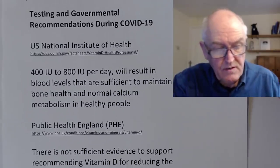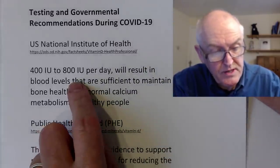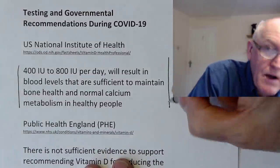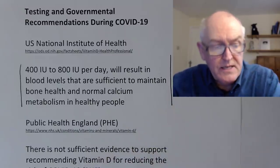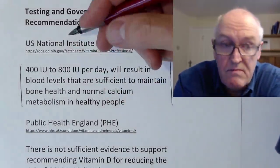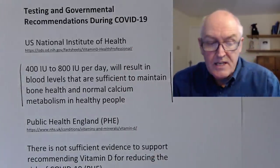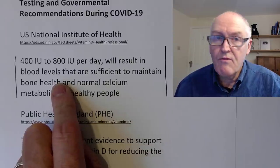The US National Institute of Health recommends 400 to 800 international units per day, which will result in blood levels sufficient to maintain bone health and normal calcium metabolism. Vitamin D was first recognized for its role in preventing rickets — the bow-legged problem from demineralized bones that's still a problem in some parts of the world. That minimum daily dose is enough to prevent bone problems if taken consistently. But we now know that vitamin D receptors are in every cell of the body, so thinking only about bone health is very old-fashioned — we could well need a lot more than this minimum dose.